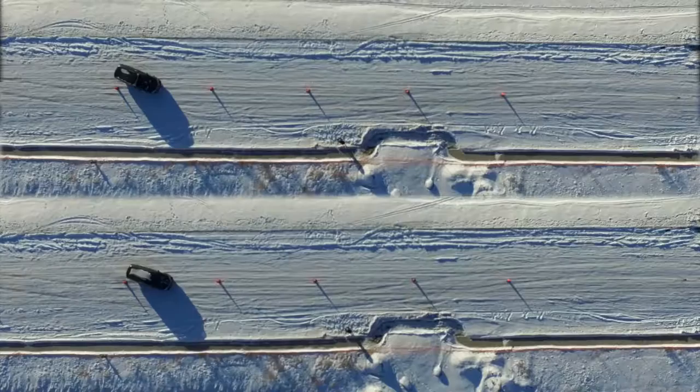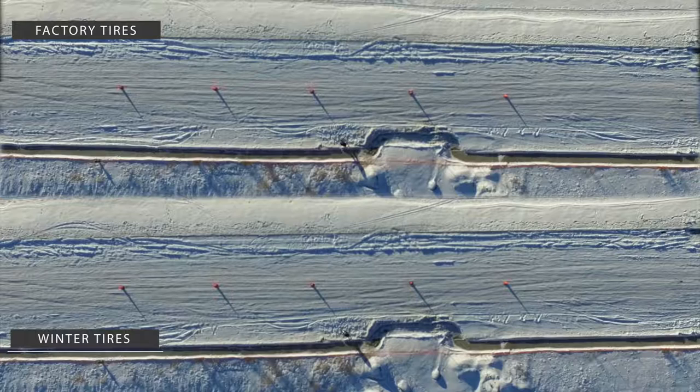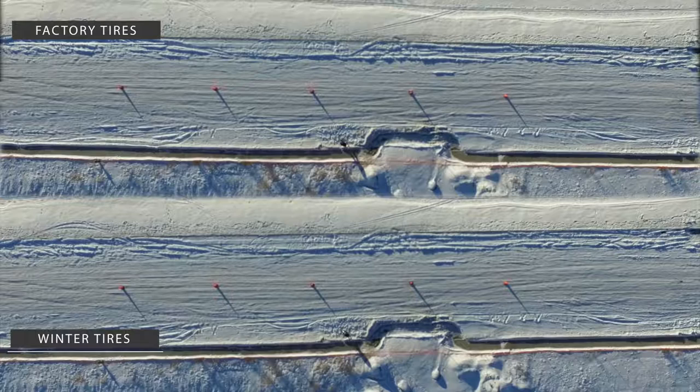In the agility test, the driver was asked to drive the pylon course as fast as possible while keeping all pylons standing. The vehicle in the bottom footage was able to navigate the course a lot faster compared to the vehicle on the top. The trial with factory installed tires yielded much wider turns, causing the driver to decrease speed in order to avoid the pylons. After this run, the driver commented that the van was sliding too much and it was hard to keep the speed constant.